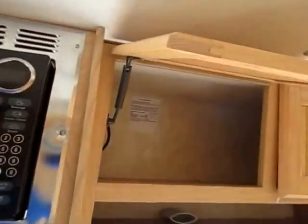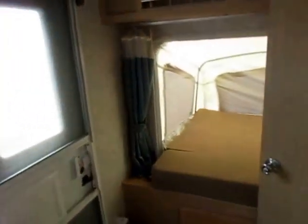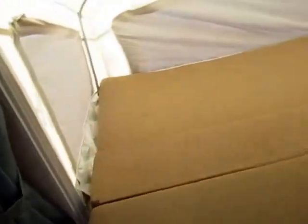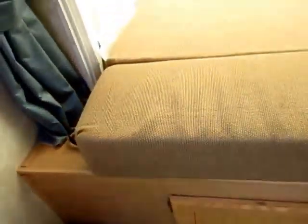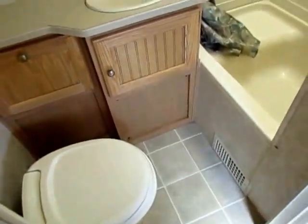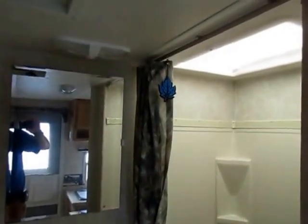The rear bed — nothing fancy, this is a full for sure, not a queen — but look at the padding, it's still up to stuff. Good quality. The bathroom in here is small and minimal, but it's a 19-foot camper — they don't have 35 feet to build a big bathroom.